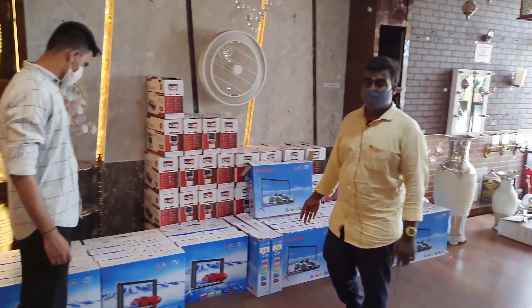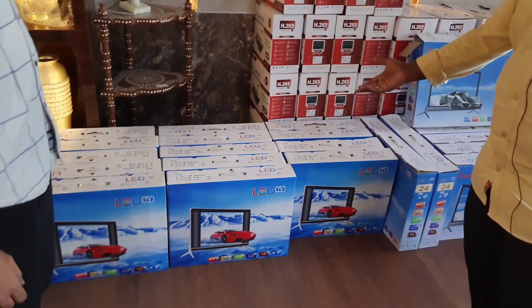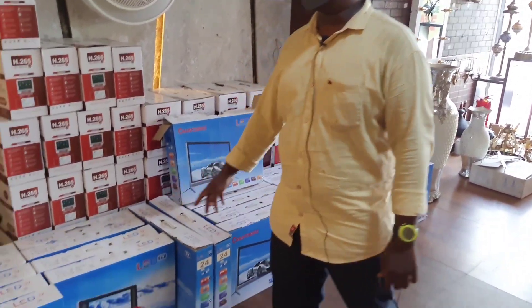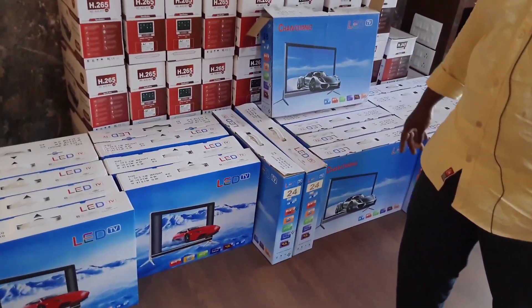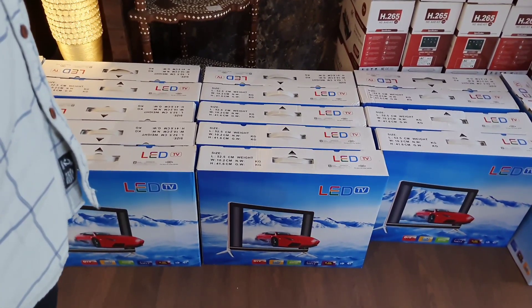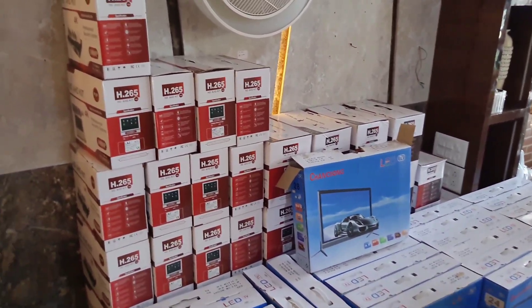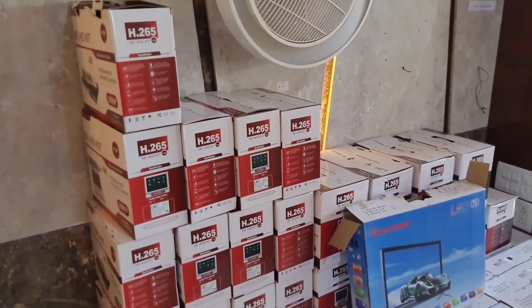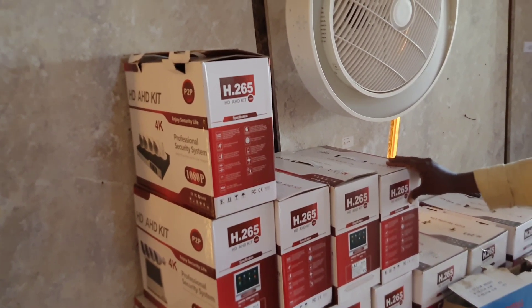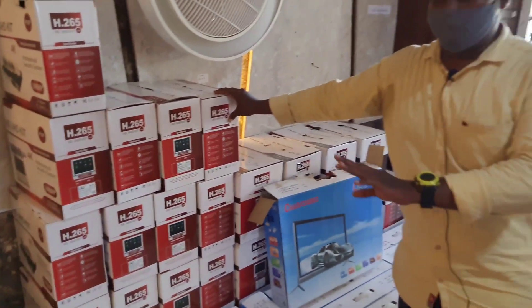Next, we will see the TV. We have 24 and 19-inch TVs. This is not a CCTV camera. We can use TV as normal. If you have a 19-inch, you can get it for 4,700. If you have a 24-inch, you can get it for 5,900. This is the best price and quality.